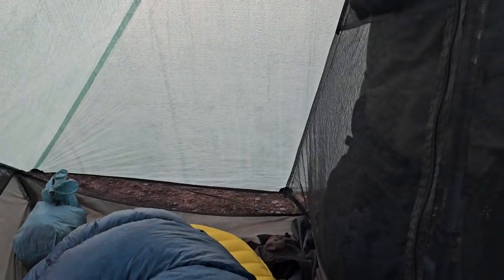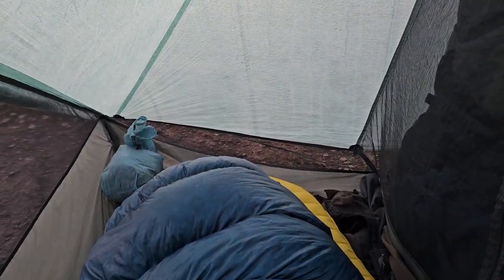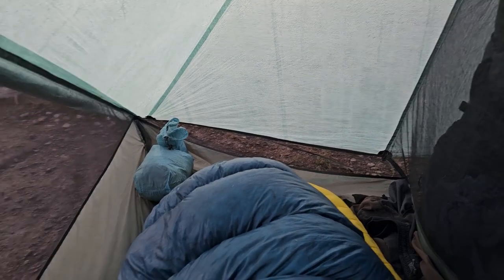For the first time since probably Colorado, it got a little freezing. All the condensation — there's a ton of it in here — is frozen on the fly, and my bag is soaked from condensation. I'm taking my time. I think I'm going to leave my tent set up, put on some warm layers, go have a bit of breakfast, and try to wait for the sun to come up and hit this so I can pack it away a little drier.